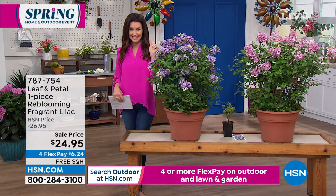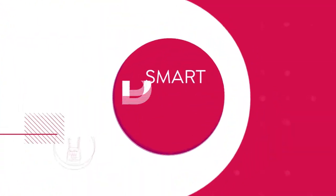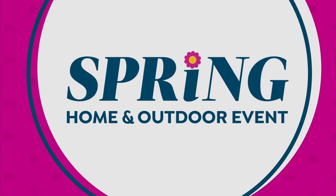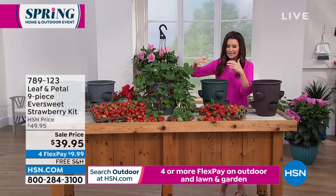The rainbow butterfly bush is our smart deal — it's $16.95. You get a two-piece: two plants of the rainbow butterfly bush. One flower is like all the colors in the rainbow, for $16.95, that's $4.24. It also has a delicate fragrance and it is a butterfly and hummingbird magnet. When I think spring, rainbows, butterflies, and hummingbirds — that's everything in that butterfly bush. Those are going so quickly. We'll ship those two for free right when you need to plant them.